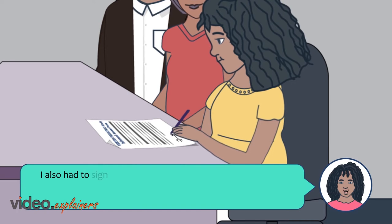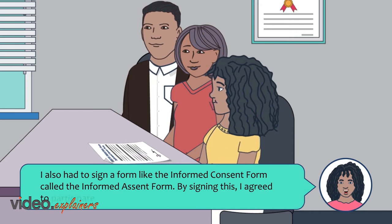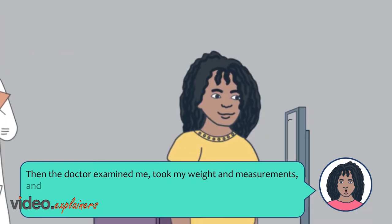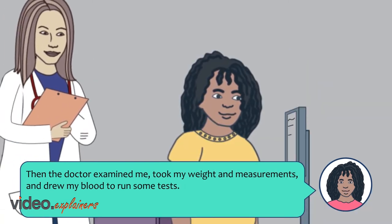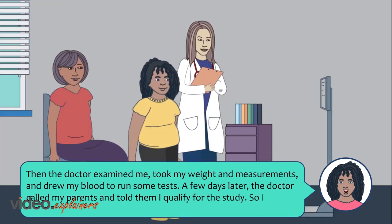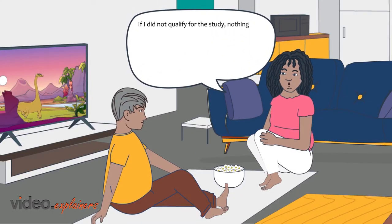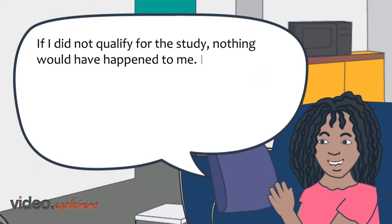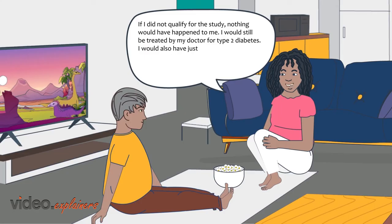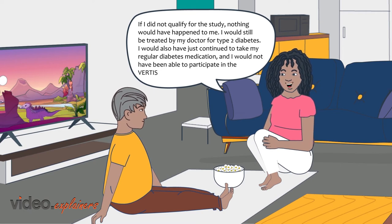I also had to sign a form like the informed consent form called the informed assent form. By signing this I agreed to participate in the clinical study. Then the doctor examined me, took my weight and measurements, and drew my blood to run some tests. A few days later the doctor called my parents and told them I qualify for the study, so I went to the doctor's clinic to start the study medication. If I did not qualify for the study, I would still be treated by my doctor for type 2 diabetes and would have just continued to take my regular diabetes medication.